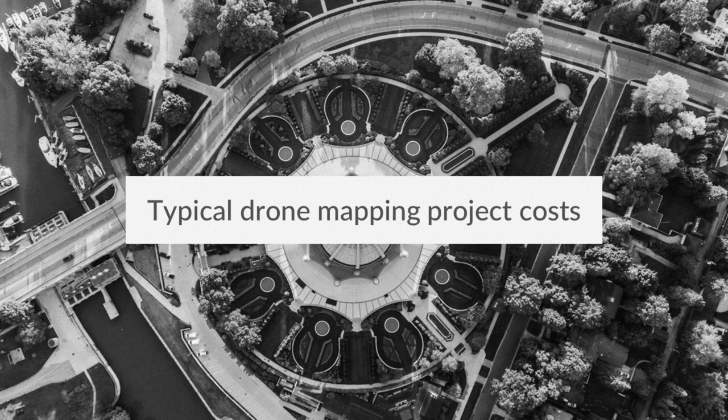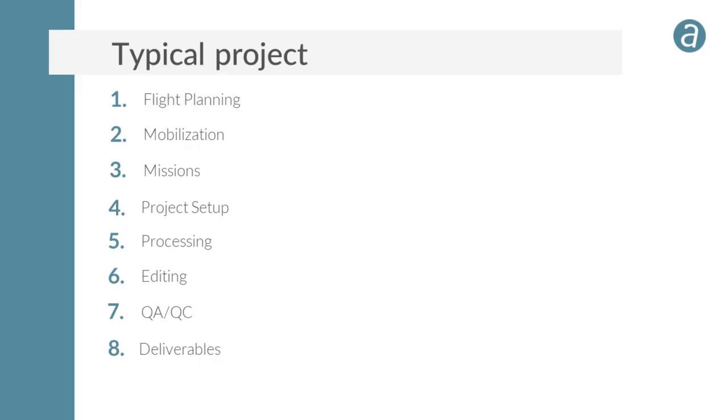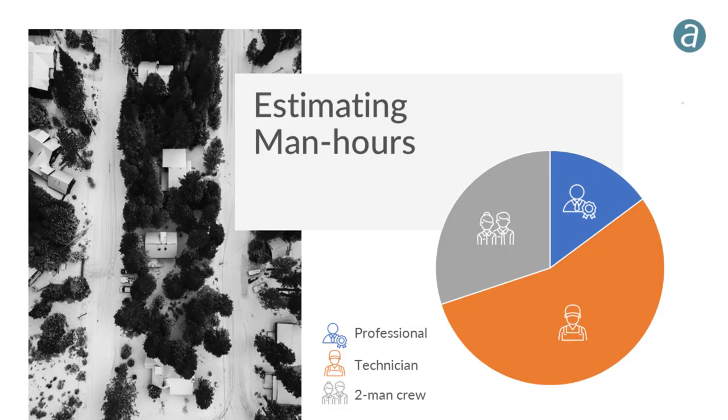Reviewing typical drone mapping project costs: the steps include flight planning, mobilization, flying missions, project setup in the office, processing, editing, QA/QC, and creation of deliverables. For estimating man hours, a small one-person shop keeps it simple, but an engineering or survey firm has options for which skill level to assign to each task.